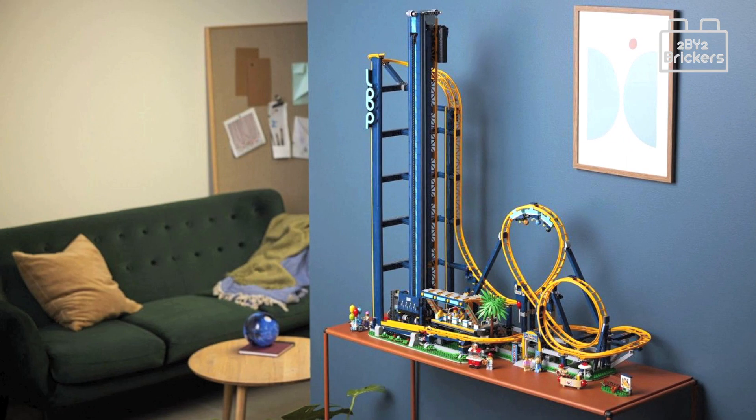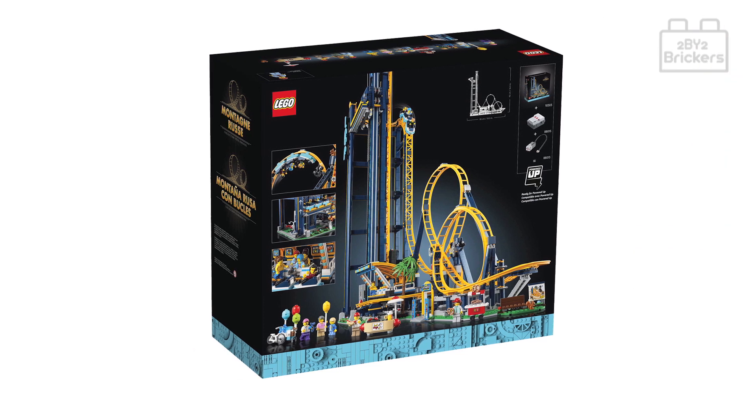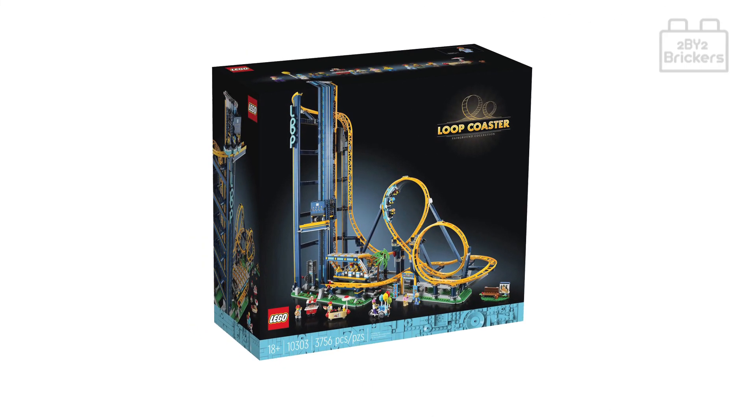However, the price tag is on the expensive side — it works out at around 9 UK pence per piece. It's also a shame that the Power Up was not included with this set. Although you can manually crank the elevator to the top of the Loop Coaster, we think for this price the Power Up package could have been included. That aside, we give a big thumbs up to the designers — they did a good job overall and it's an impressive showpiece.